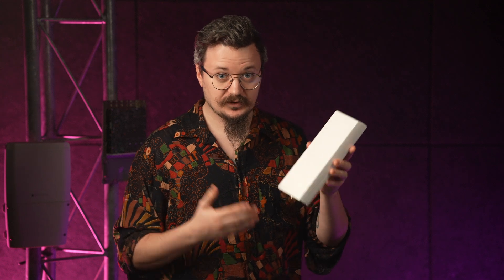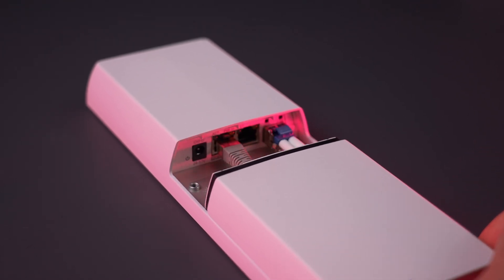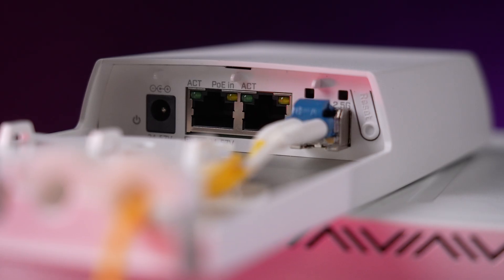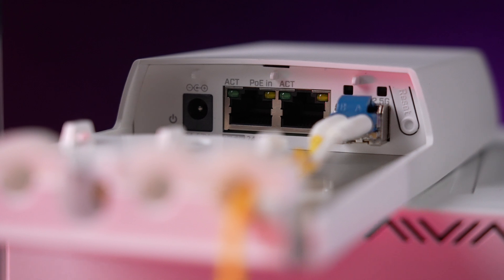Let me introduce you to the FTC21, the new fiber-to-copper converter that takes simplicity and functionality to the next level. With 2 Gigabit Ethernet ports and an SFP port supporting up to 2.5 Gigabit speeds, it's perfect for bridging fiber and copper networks in most setups.